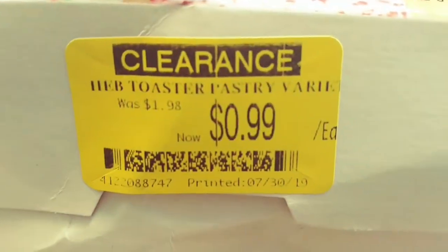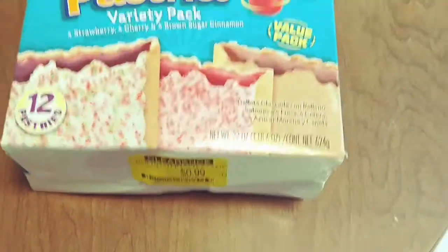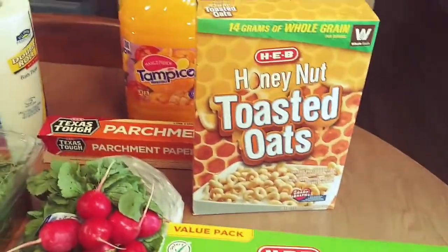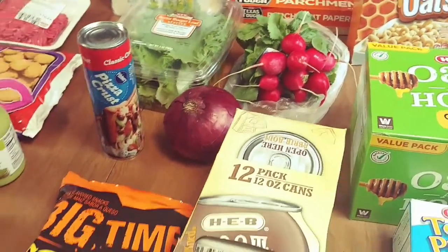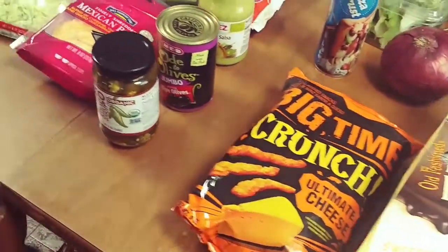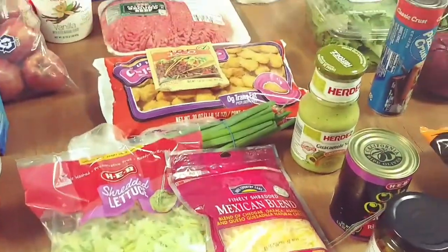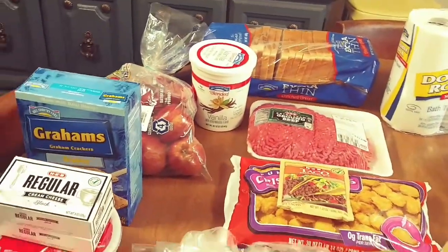We each also grabbed a drink at the checkout because it was so hot today. And that's going to do it for today's haul! If you enjoyed today's video and want to keep seeing hauls on my channel, make sure you hit that thumbs up button, subscribe down below, and hit that notification bell so you don't miss any future uploads. Thank you guys so much for watching!